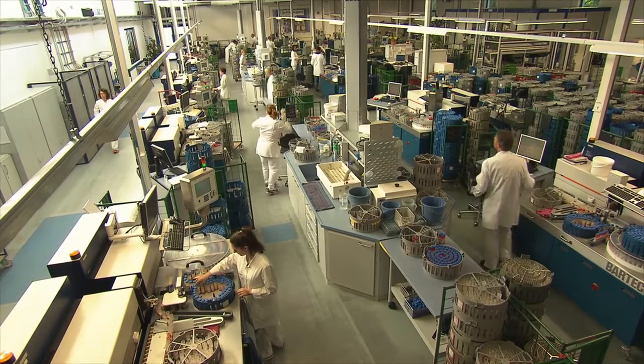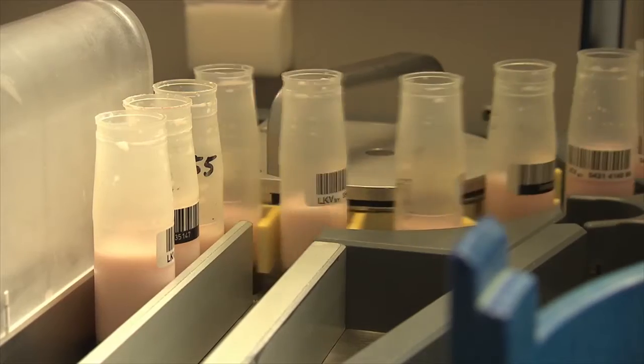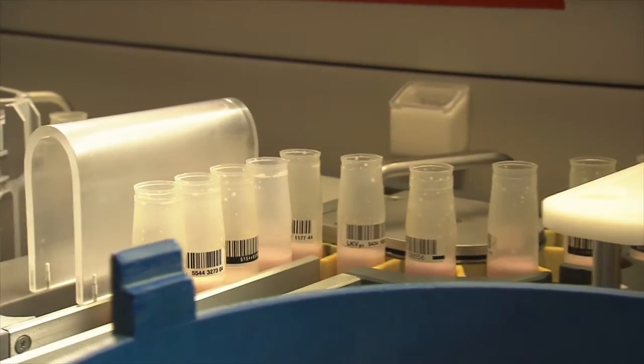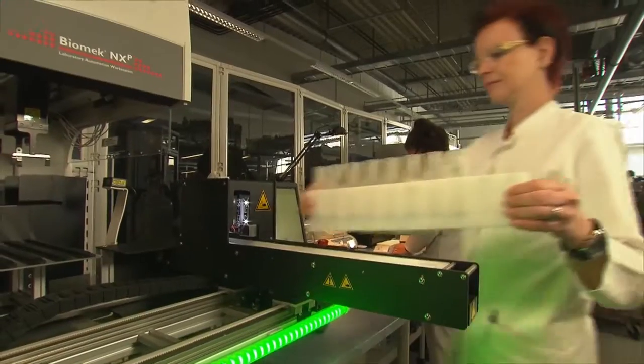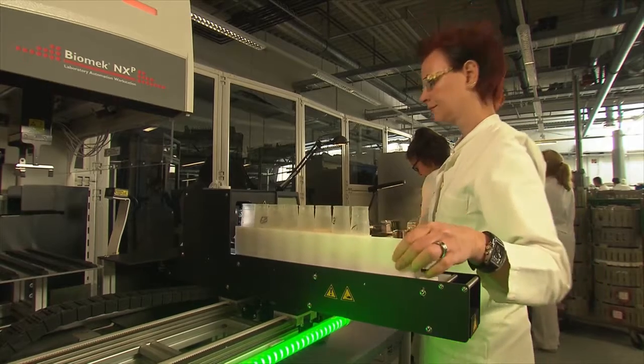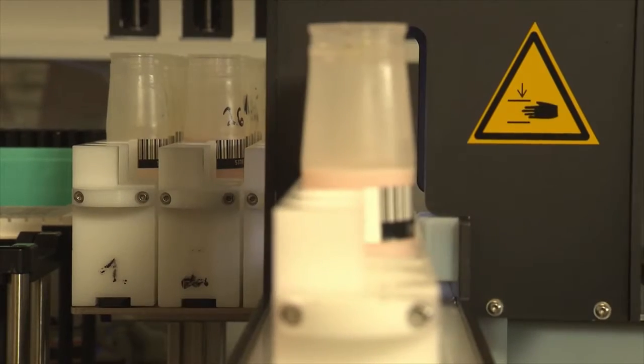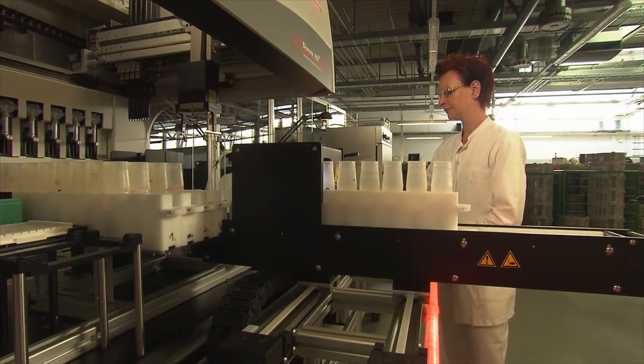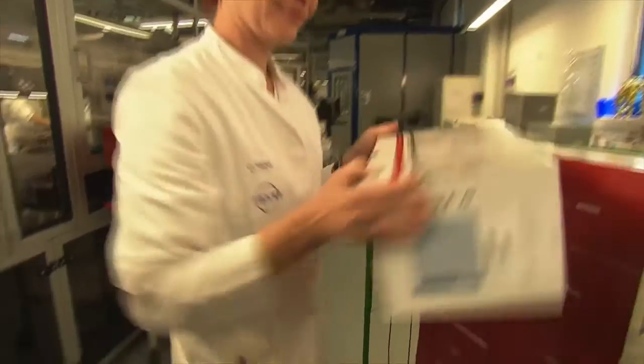Europe's largest milk testing laboratory, in Wollnzach in southern Germany, receives 40,000 samples every day. The milk is analysed for fat and protein content as well as somatic cell count, but the sample can also be tested to see whether the cow is in calf. This certified standard is applied here as well as in more than 100 laboratories worldwide.